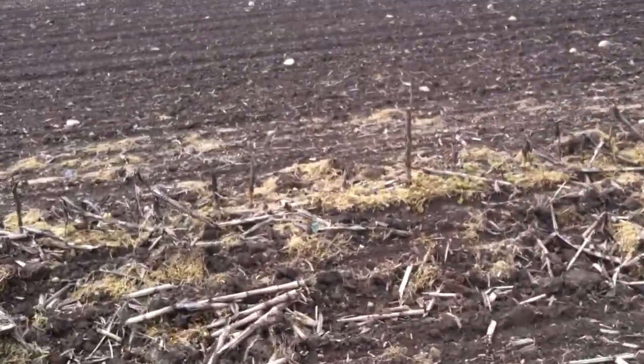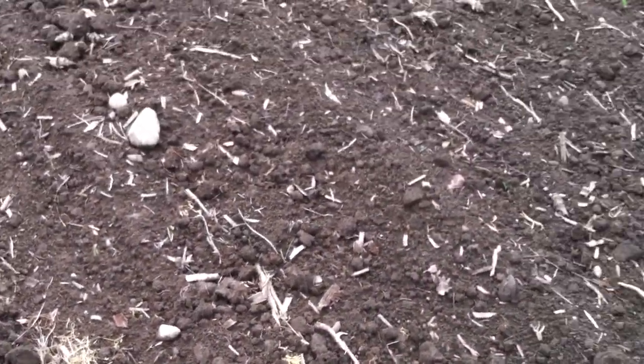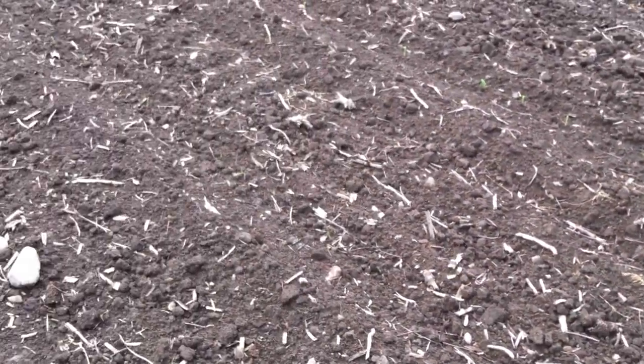Sorry about the wind noise today, but it's West Michigan — it's always windy. So with conventional tillage, the farmer goes through and basically buries all the residue. You can see there's a little bit of bits and pieces from the crop last year still on the surface, but most of that's been tilled in.